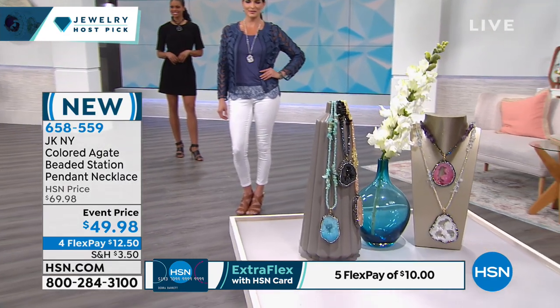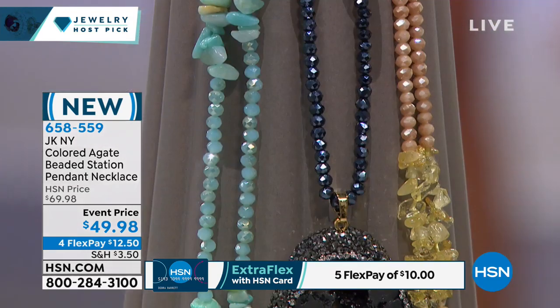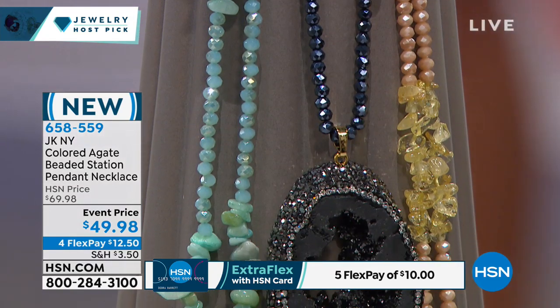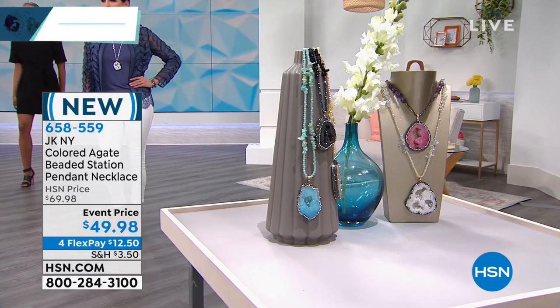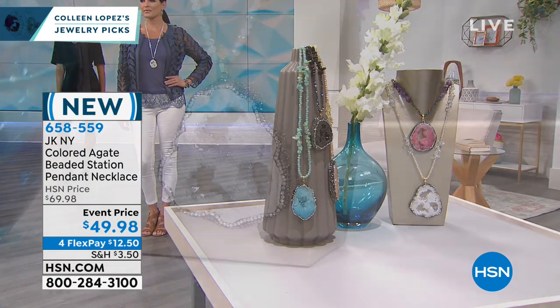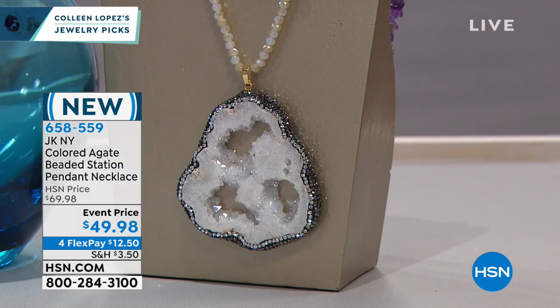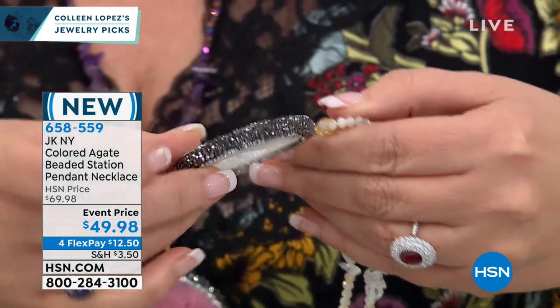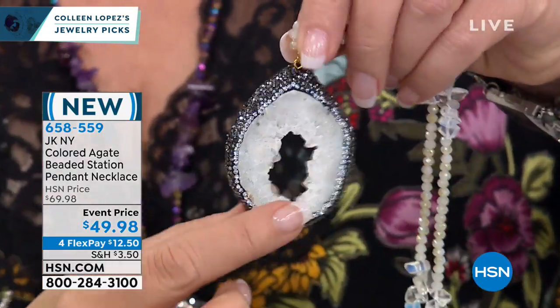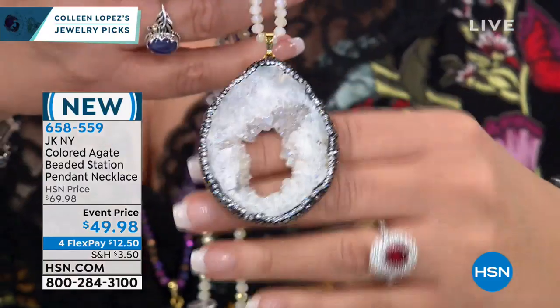As we look at the colors here, by the way, the white will sell out first. If there's one white one left, I want my name on one of those because the white is so hot. If you're trying to decide, the white will go first — it is gorgeous. And every one of these is different. It's so cool. How special is it that you will own a one-of-a-kind piece of jewelry — no one is the same.